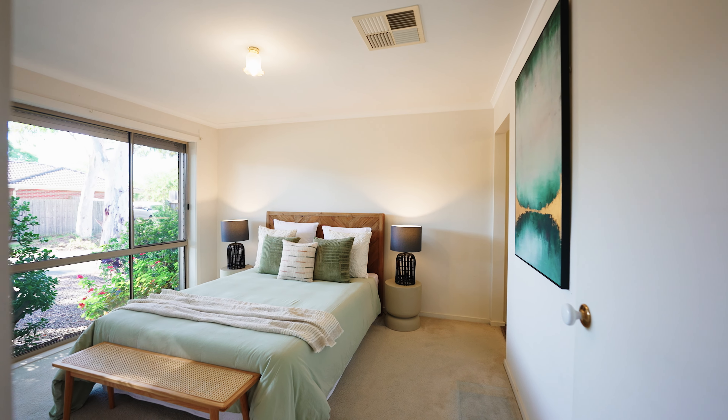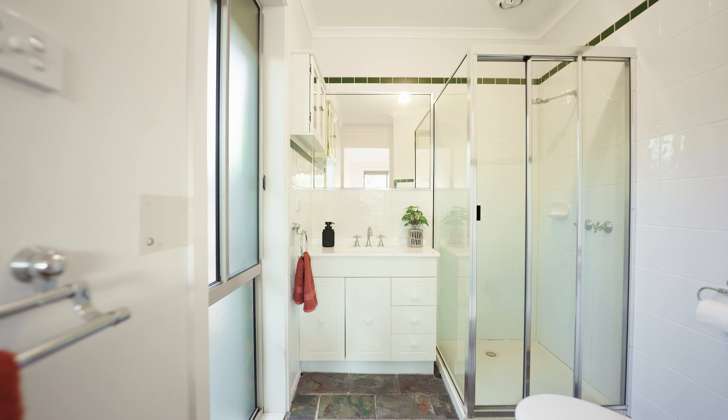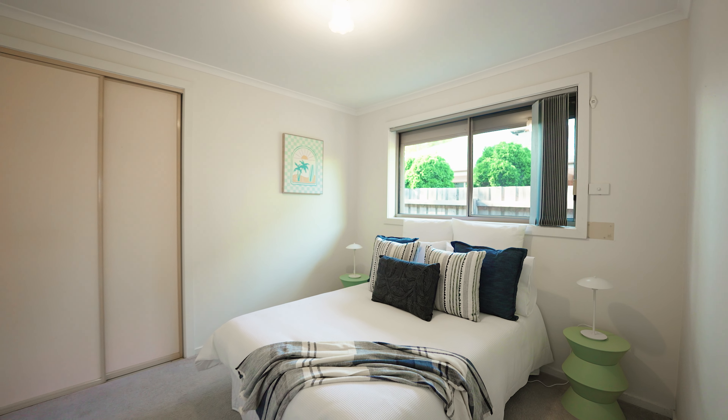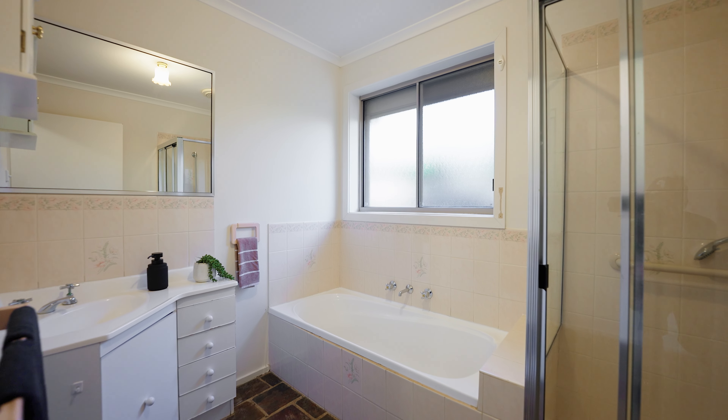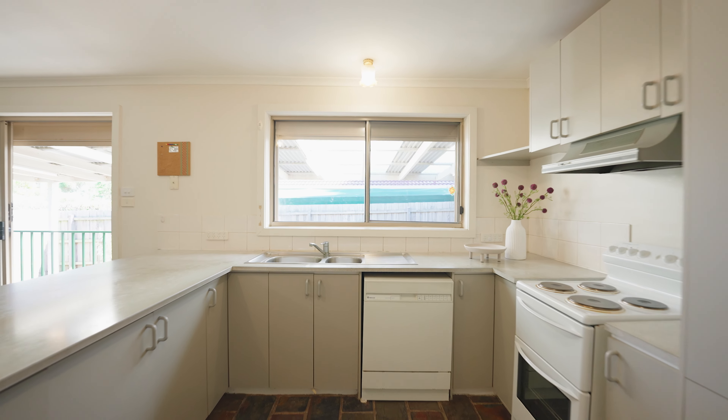Accommodation — the home comprises of three great-sized bedrooms. The master bedroom takes pride of place at the front of the home, equipped with built-in robes and serviced by this ensuite. The remaining two bedrooms flank off a hallway down the side of the home, sharing the central bathroom, the separate toilet, and both are equipped with built-in robes.